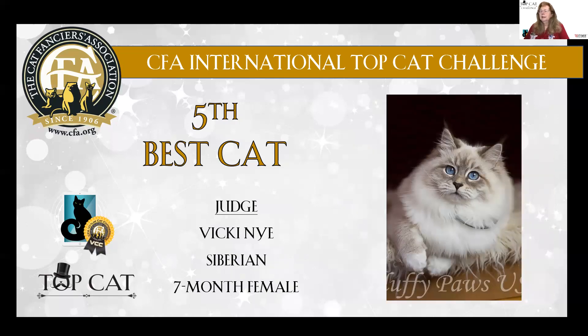Fifth best cat is a Siberian — this pointed Siberian. Gorgeous eye color, beautiful coat and grooming. Beautiful cat. I would just love to see this one in person. My fifth best cat.